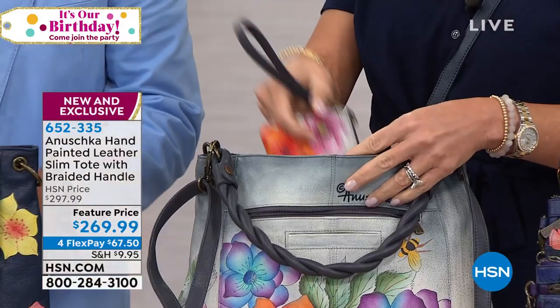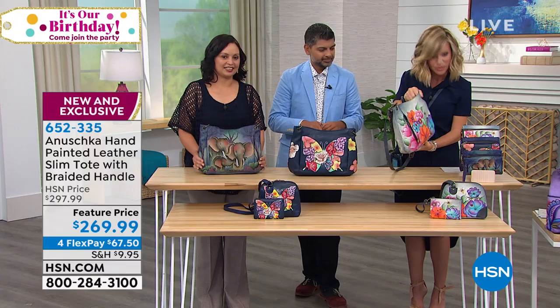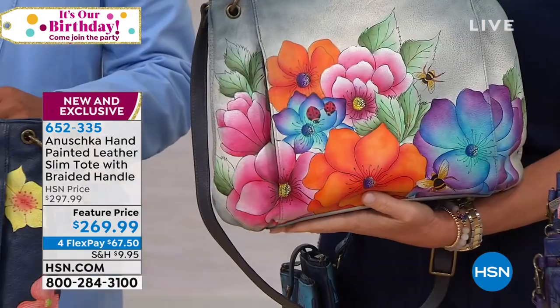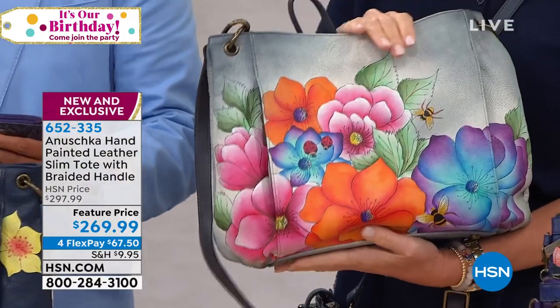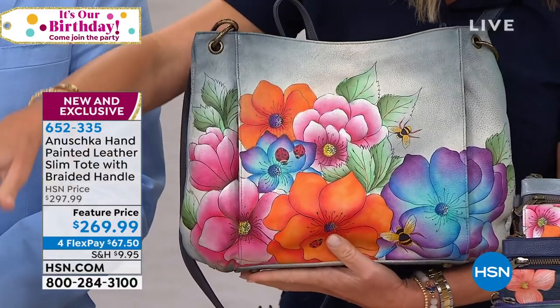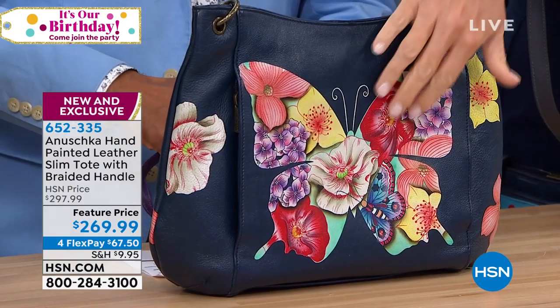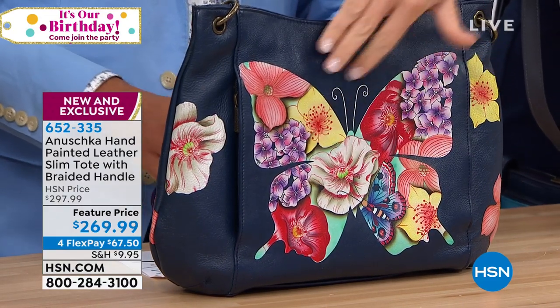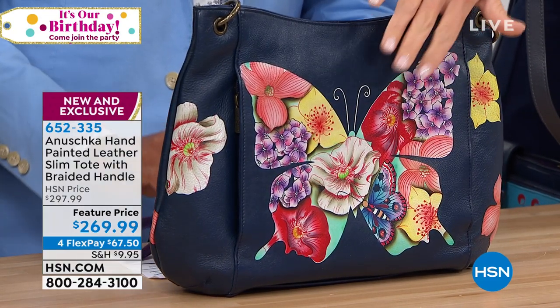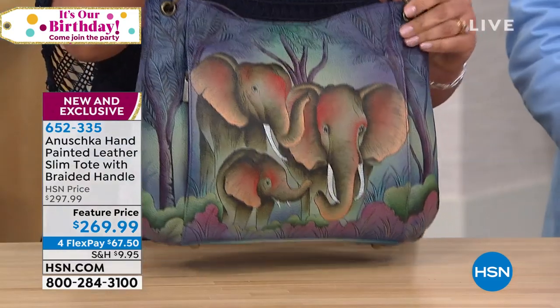We've got even more accessories we're going to be talking about. So if you'd like to pick this up, this fabulous bag with all the gorgeous rope detail is on sale today at $30 off, even though it's brand new. This is the Paradise Found Gray - that's the most limited. Right next to that is the butterfly mosaic. And now the most limited is the elephant family done in that blue background.